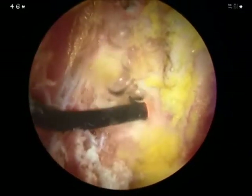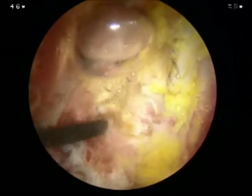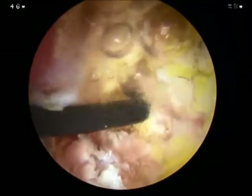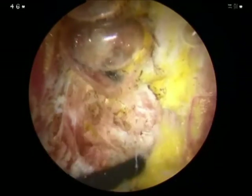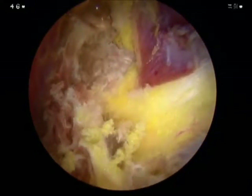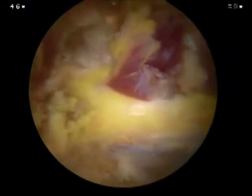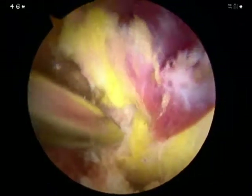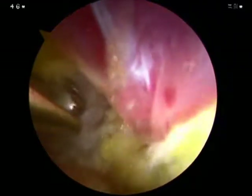We are exposing the sciatic notch using an ablator. After exposure, we are decompressing the sciatic notch to improve the excursion of the sciatic nerve.